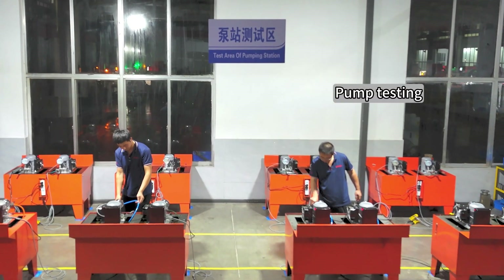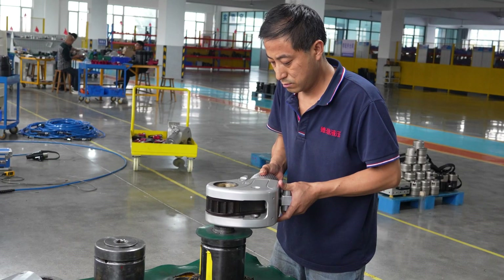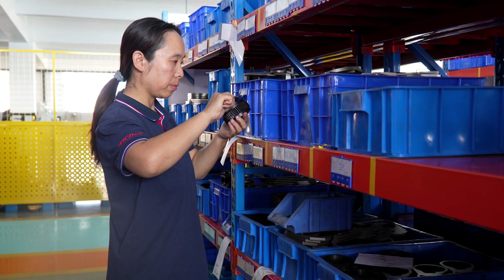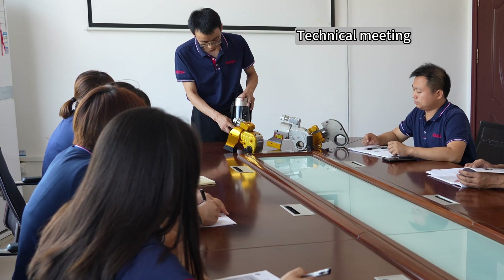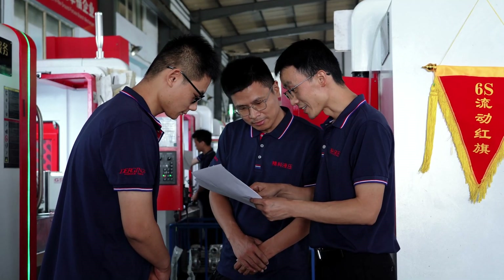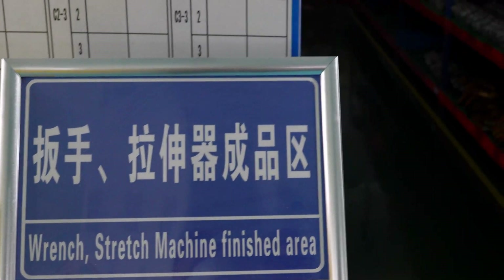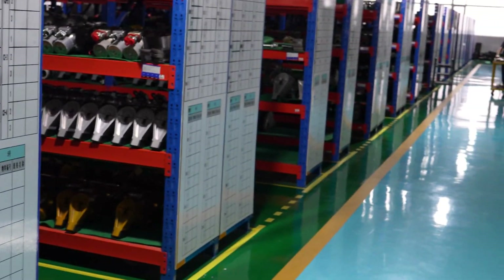Quality is the core of everything. A strict quality control process ensures that every tool leaving our factory meets the highest industry standards, with rigorous testing to ensure optimal performance and durability. Our technical team has 20 years of industry experience and has served customers in various industries, providing perfect solutions through products optimized across several design iterations for outstanding performance under complex working conditions.